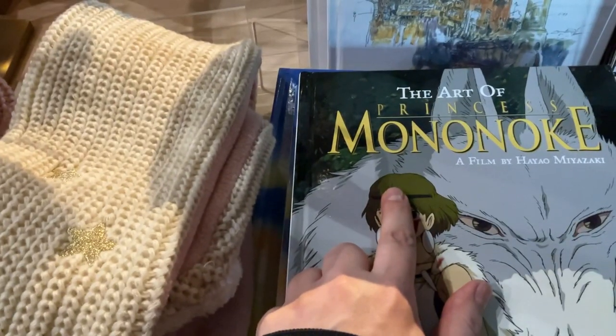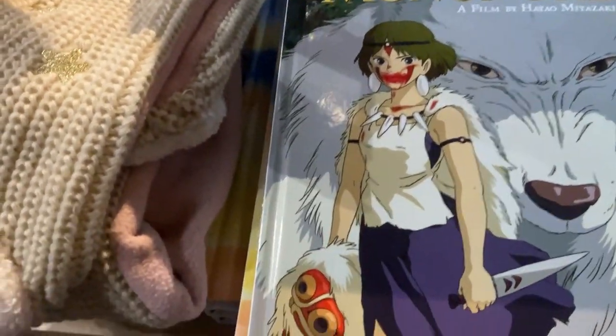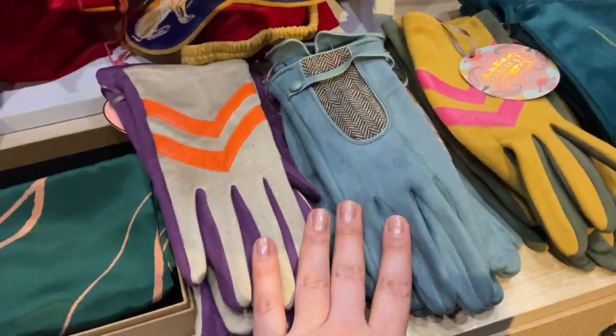Mittens — Princess Mononoke, filmed by Hayao Miyazaki. So basically this is the kind of gift shop you find at the Barbican, with a lot of cute stuff and wrapping paper, gifting paper for Christmas, gloves — a little bit of fashion at the Barbican. Living for it.